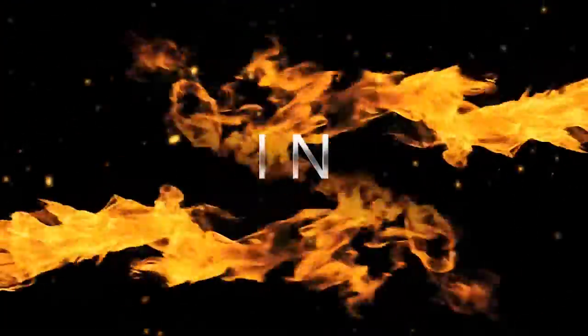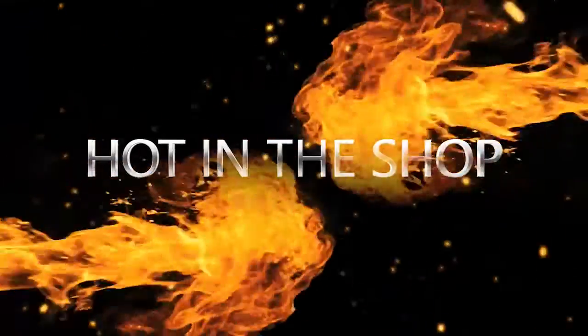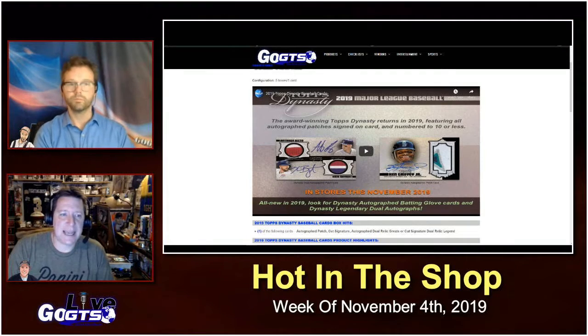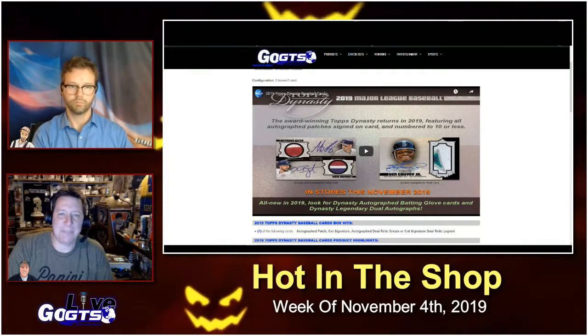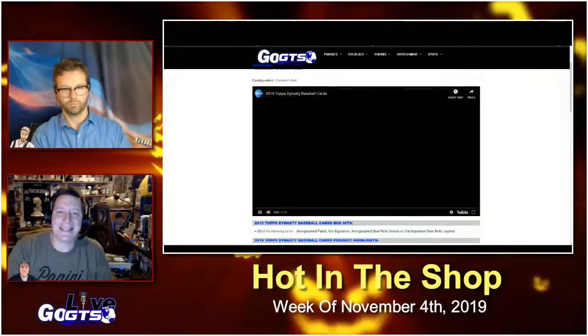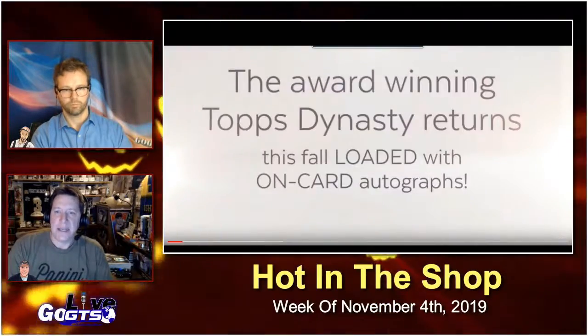Let's take a look at what's going to be popping on store shelves next week at your favorite online retailer or your favorite group case breaker. It's a mix of products sure to be a big hit with everybody. We're going to kick things off with 2019 Topps Dynasty Baseball cards.